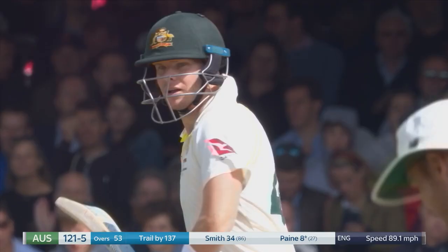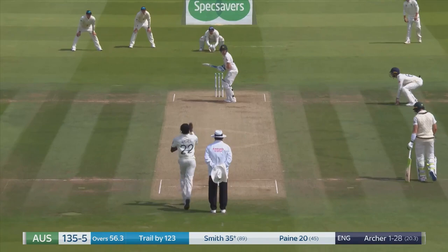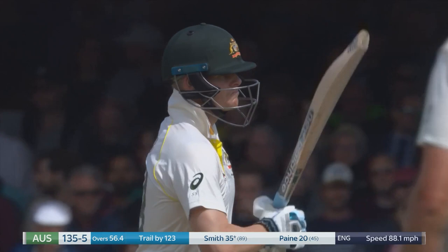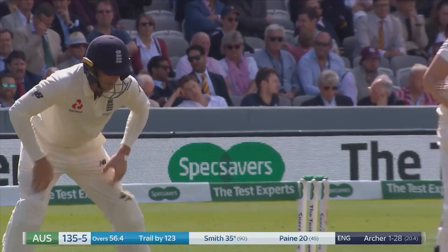Six very different deliveries in the over and it turns out to be a maiden — 121 for five. Make a note of that one, went straight through, nice height.